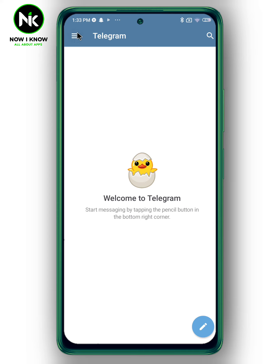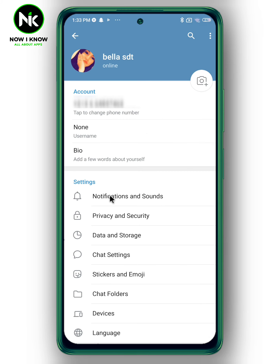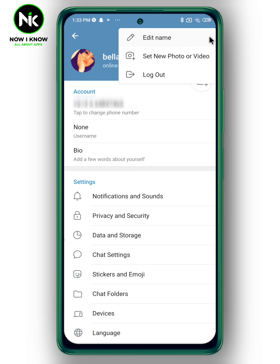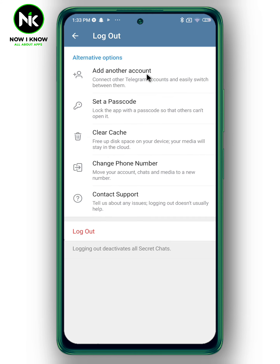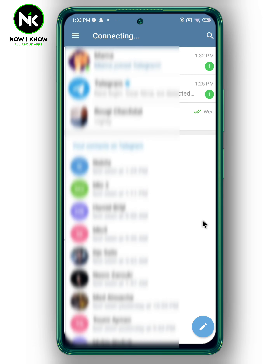Tap on the hamburger icon again and choose Settings. After that, tap on the three dots and simply choose 'Log Out.' Tap on log out again, then confirm. And this is how to use two Telegrams in one mobile.